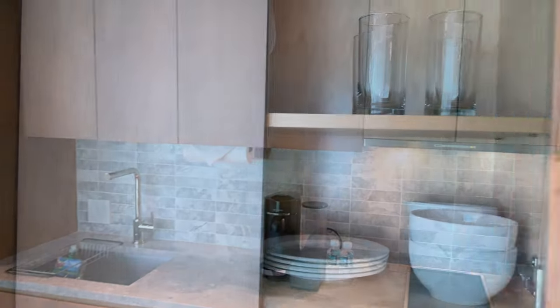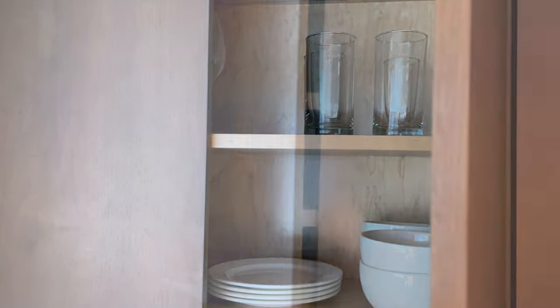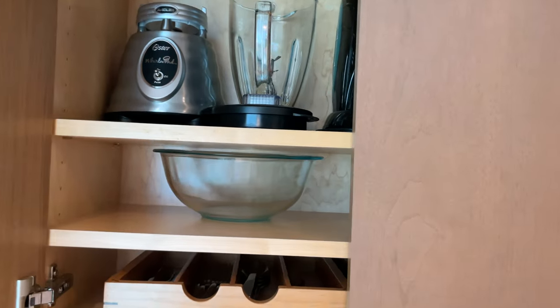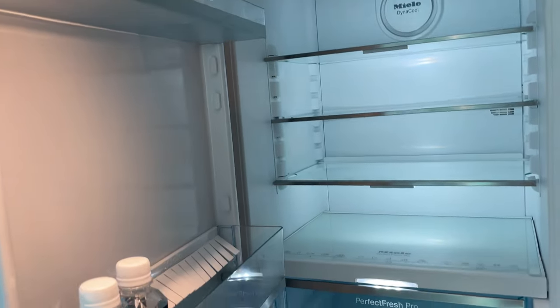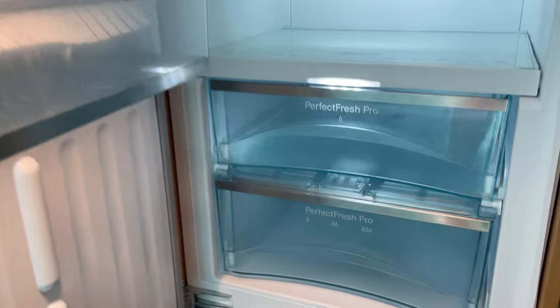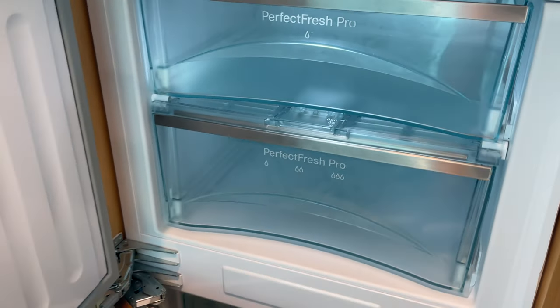This unit came with a kitchenette that was fully stocked with glasses, utensils, and all the equipment you would need to make a meal. It also had a nice refrigerator, freezer, a small dishwasher, and a cooktop.